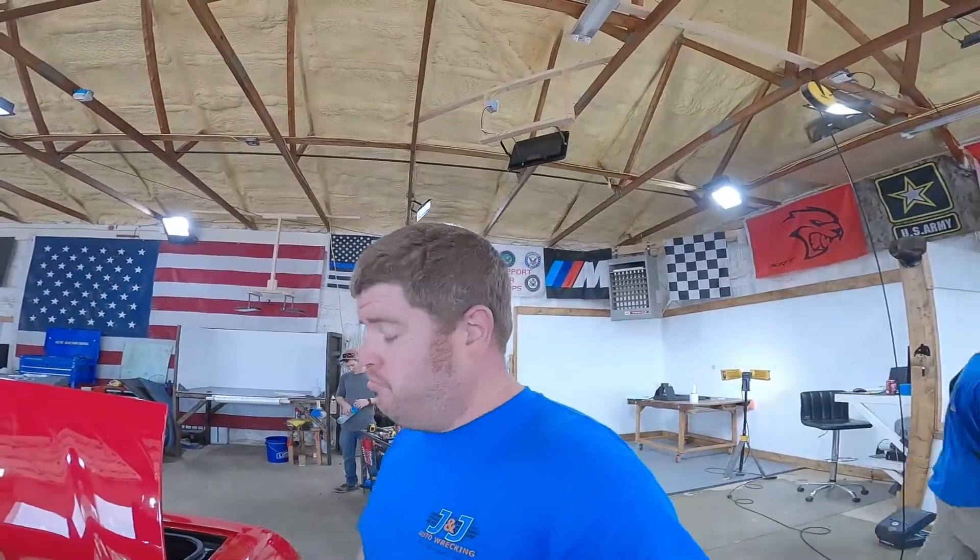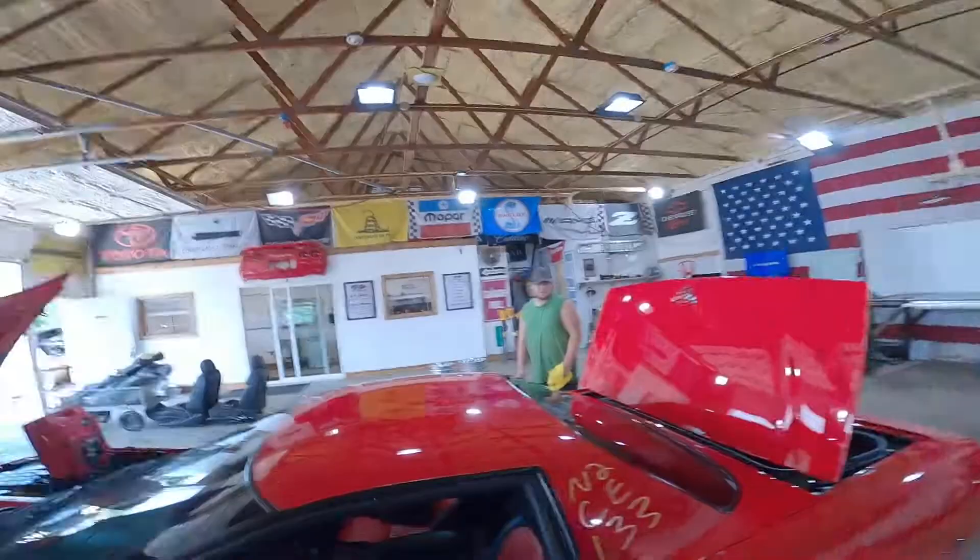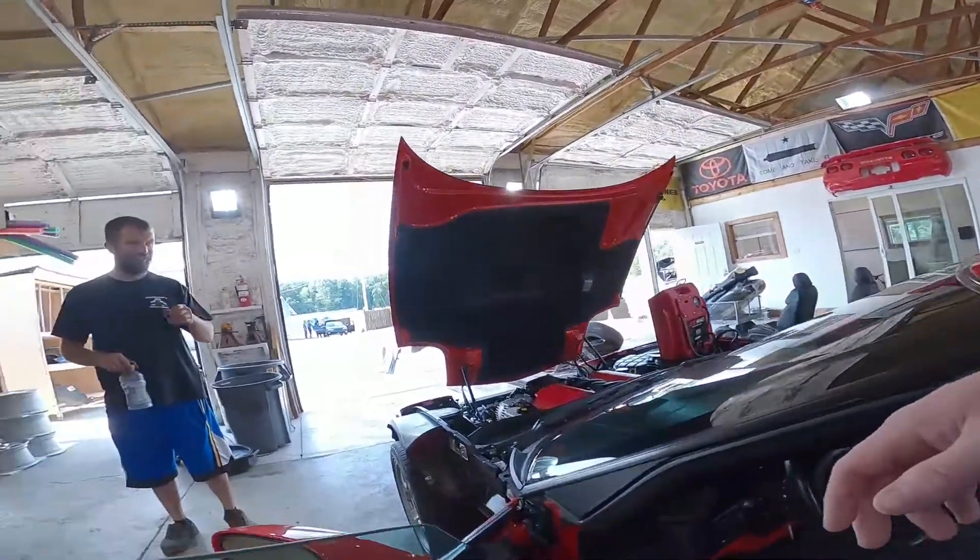OAM titanium exhaust, and a lot of other cool bits. Let's step inside and fire this one up.